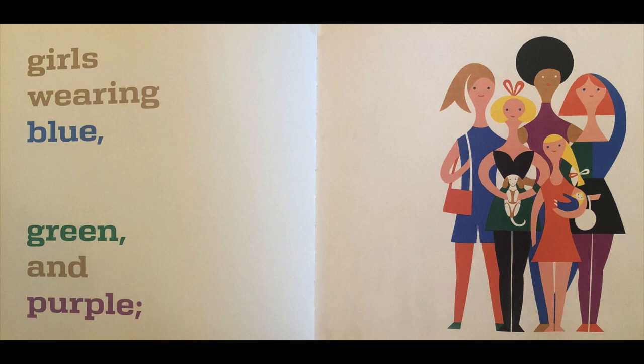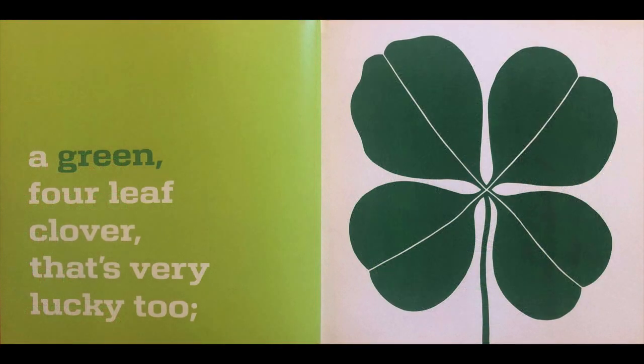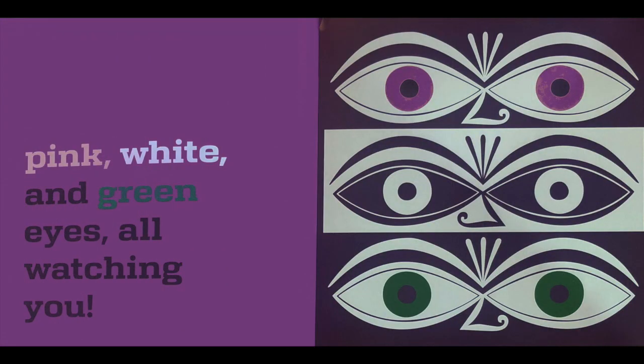Girls wearing blue, green, and purple. A long black snake curled up in a circle. A green four-leaf clover — that's very lucky too. Pink, white, and green eyes all watching you.